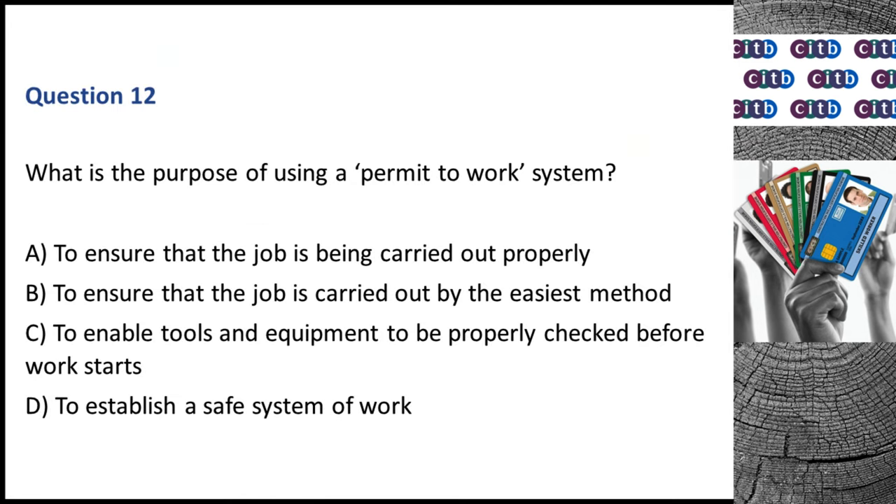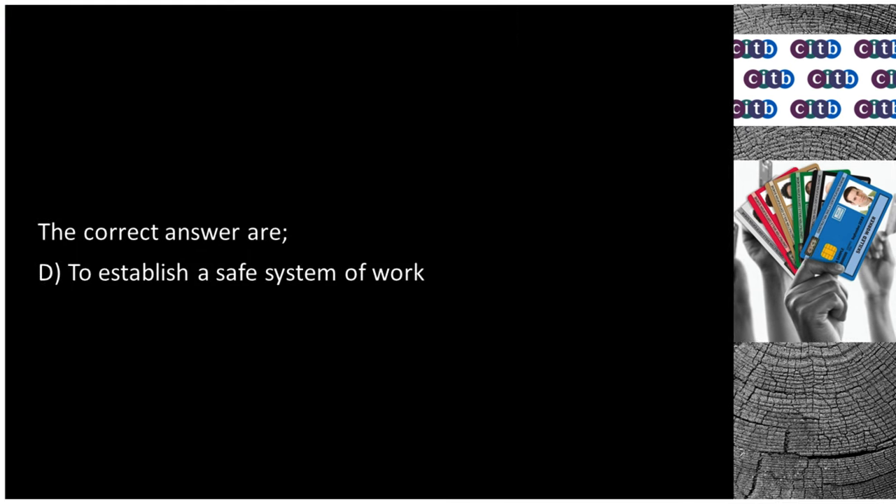Question 12. What is the purpose of using a permit-to-work system? A. To ensure that the job is being carried out properly. B. To ensure that the job is carried out by the easiest method. C. To enable tools and equipment to be properly checked before work starts. D. To establish a safe system of work. The correct answer is D: To establish a safe system of work.